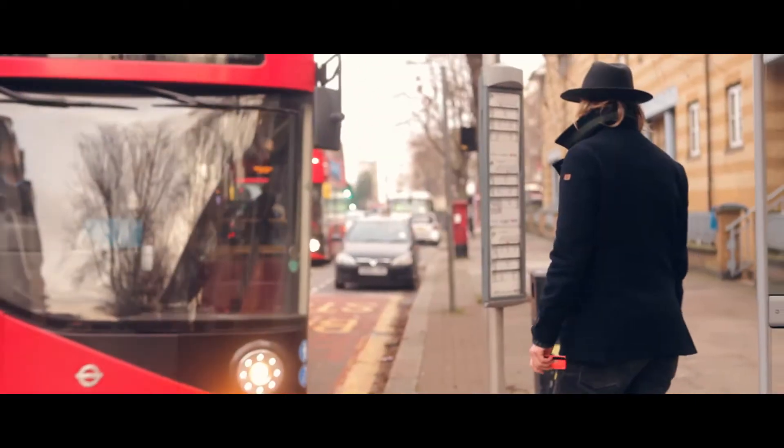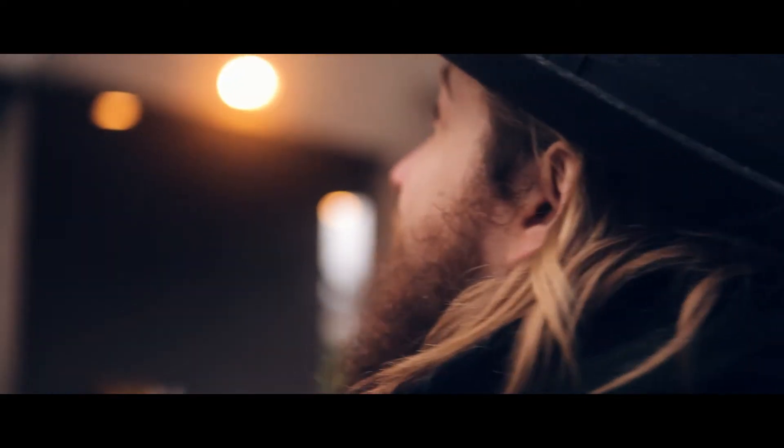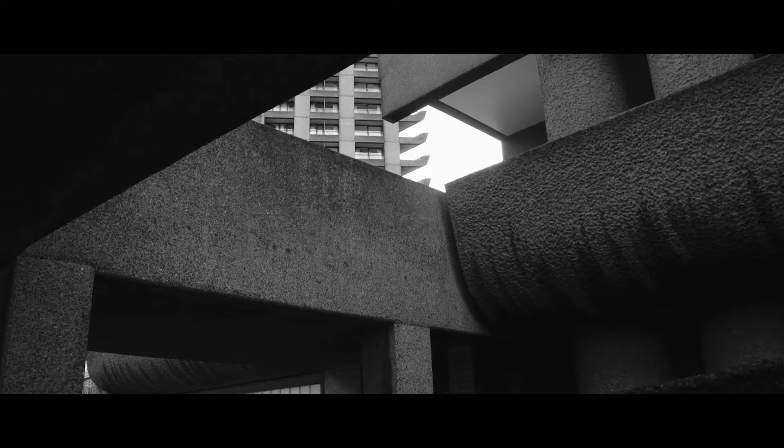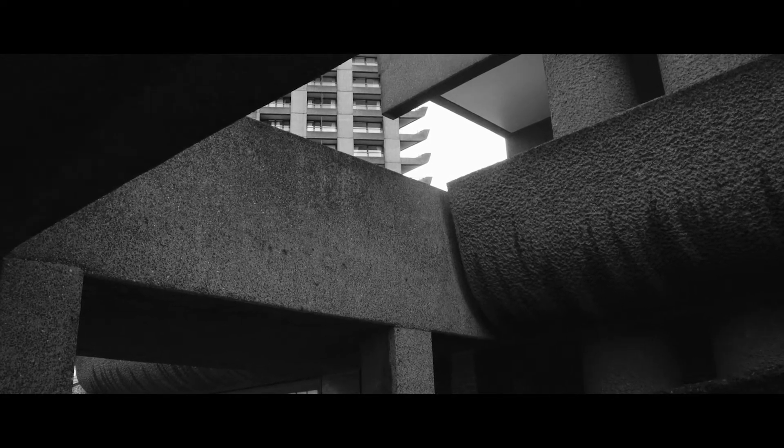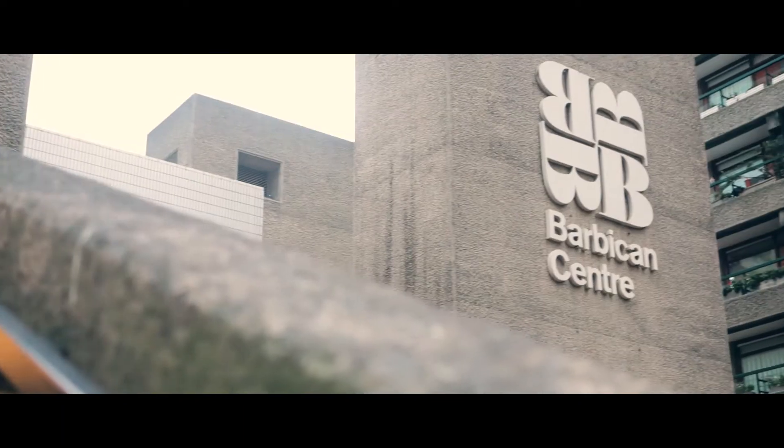I moved into London over four years ago, and quite quickly I discovered my love for the city. There's so much variety, and I guess everyone can find something for themselves. What I found was the Barbican — it used to be really, really close to our first flat, and I kind of loved it from the first sight.